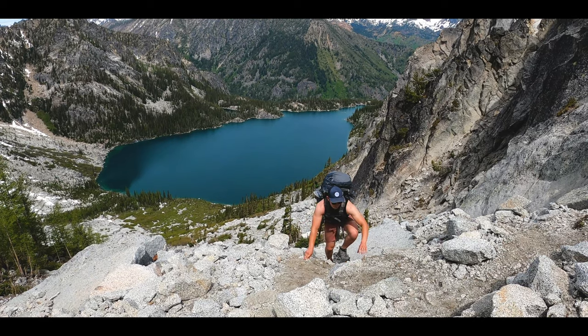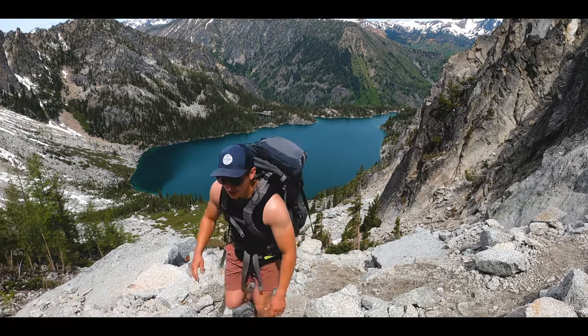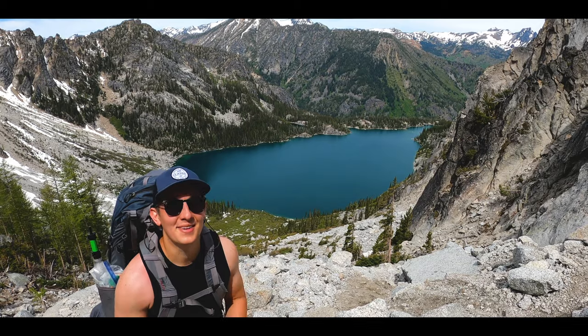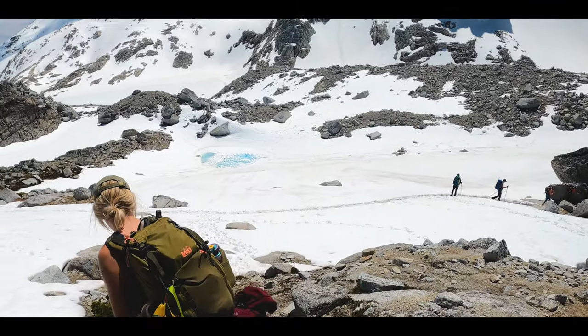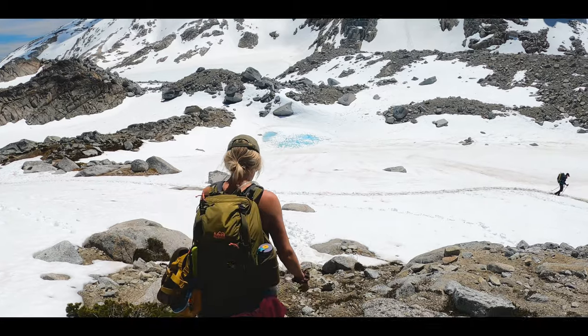Welcome back everybody. My name is Danny Schaefer and today we're going to be talking about the Enchantments in Washington State — specifically tips that will aid in making your trip, whether it's a day hike, through hike, or backpacking trip, extremely successful and enjoyable.